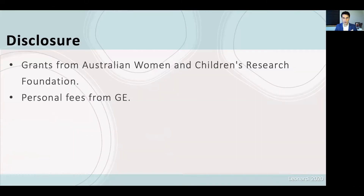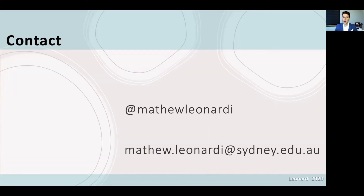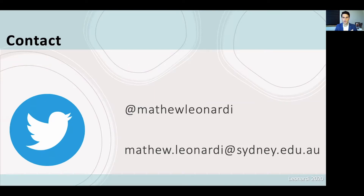Here are my disclosures and this is where I can be reached either at email or on Twitter at Matthew Leonardi. I encourage those of you who are already on social media to connect with me, and if you're not, I encourage you to consider joining as it is a wonderful educational and networking platform.